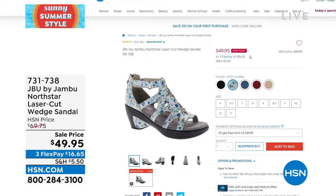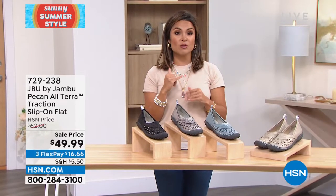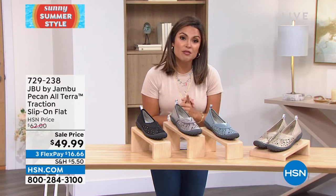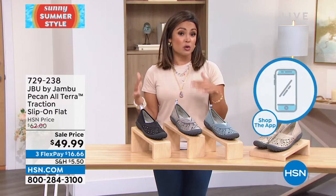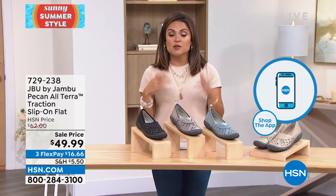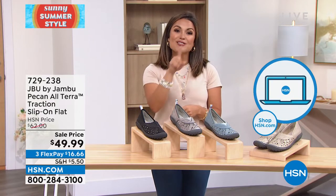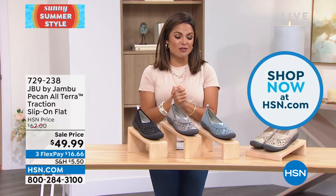There are a lot of you on hold right now — we're working hard to get to you. If you don't want to wait, go to our website hsn.com on your computer, or use our free app on your cell phone or tablet. Type in your item number, click through colors and sizes, drop it in your cart, and check out in no time.